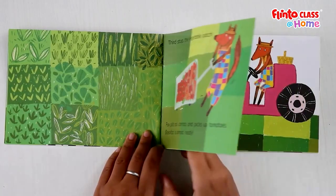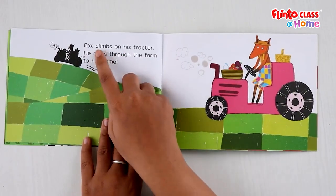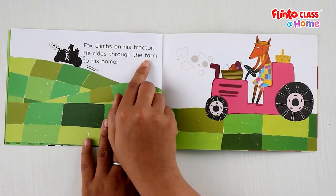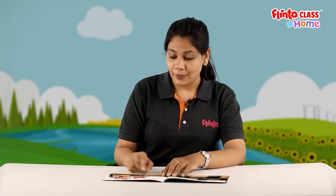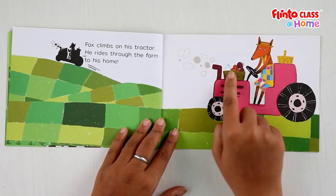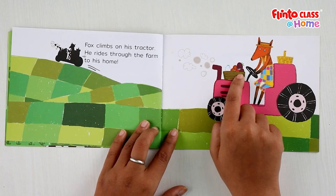Fox climbs on his tractor and rides through the farm back to his home. After collecting eggs, milk, carrots, and tomatoes from his farm, Fox climbs on his tractor and starts riding towards his home. Can you see the eggs, milk and vegetables on his tractor?